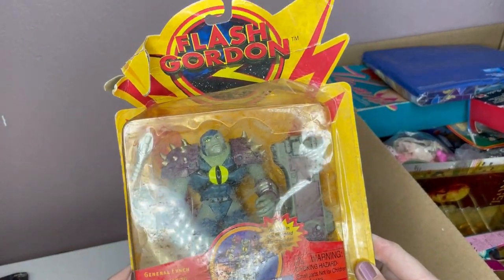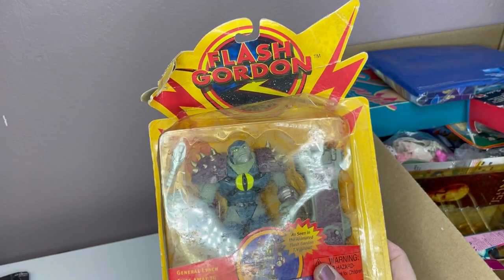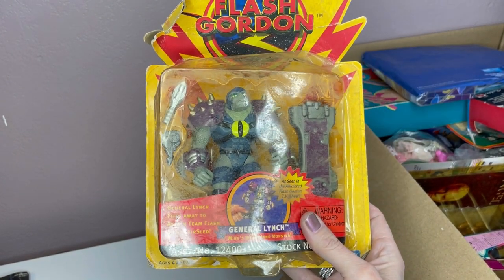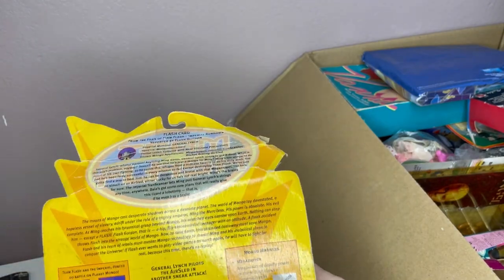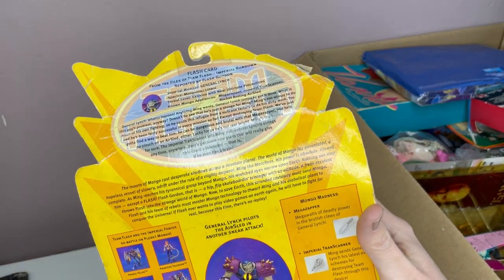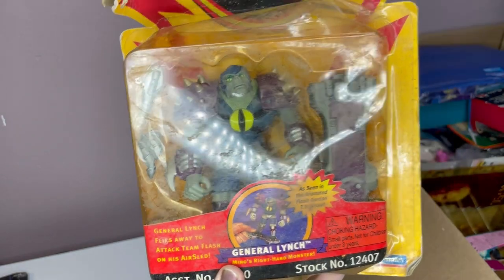But the item is protected. Flash Gordon — so technically, if I want, I can take it out of the package and just sell the action figure if I think the packaging is going to scare people off. Or I can sell it as-is. More than likely, I will just wipe it down and sell it as-is. This is 1996. I have no idea who Flash Gordon is, but that's what he looks like.